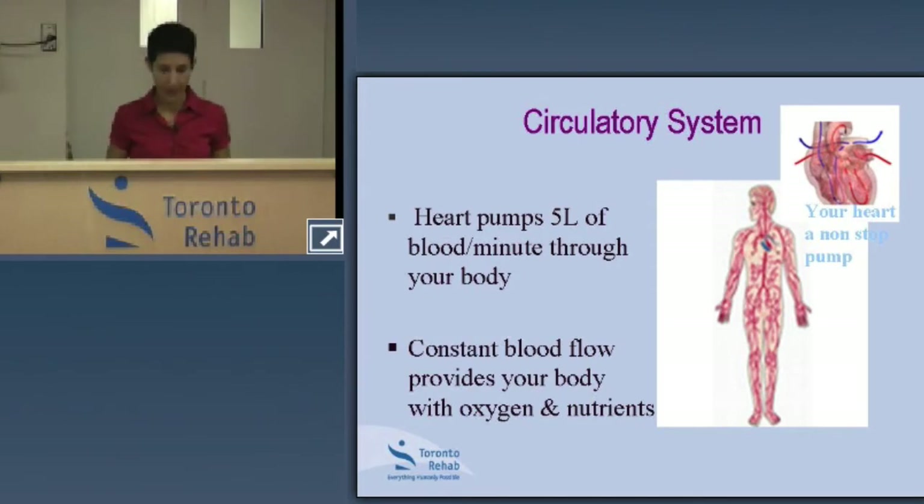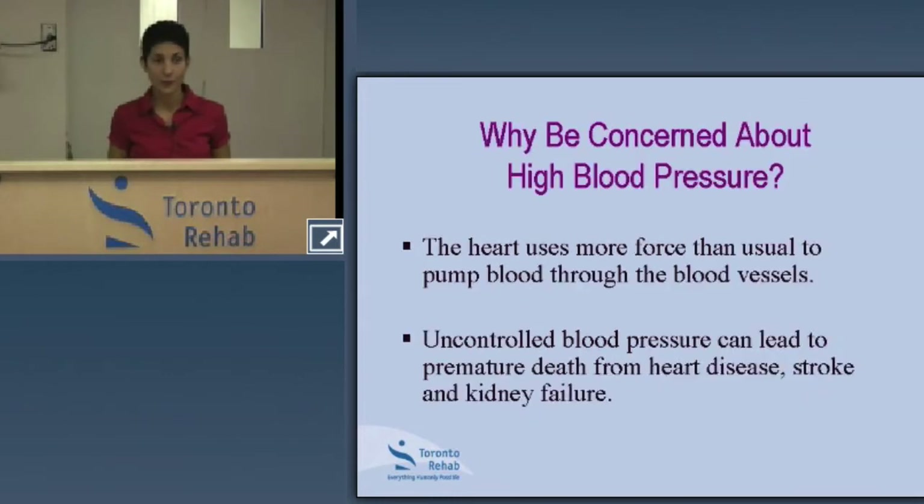Keeping that in mind, why be concerned with high blood pressure? The heart uses more force than usual to pump blood throughout the blood vessels when it comes to high blood pressure. Uncontrolled blood pressure can lead to premature death from heart disease, stroke, and kidney failure.